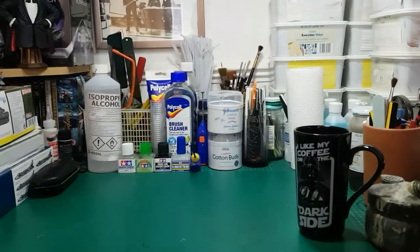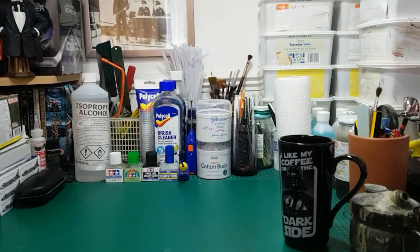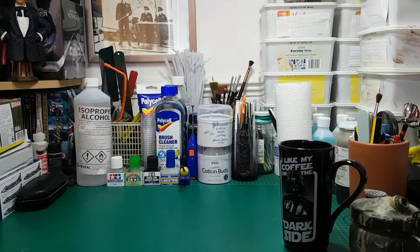Hey guys, Stu from Stuart Scale Models. I noticed whilst I was watching my subs on the YouTube channel yesterday, three of the guys from Over the Pole — Dirk Pit, Transition Modeler and Papa Dan — were just going through their stashes because somebody had asked them to show their stash. So I thought I'd throw my hat in the ring.